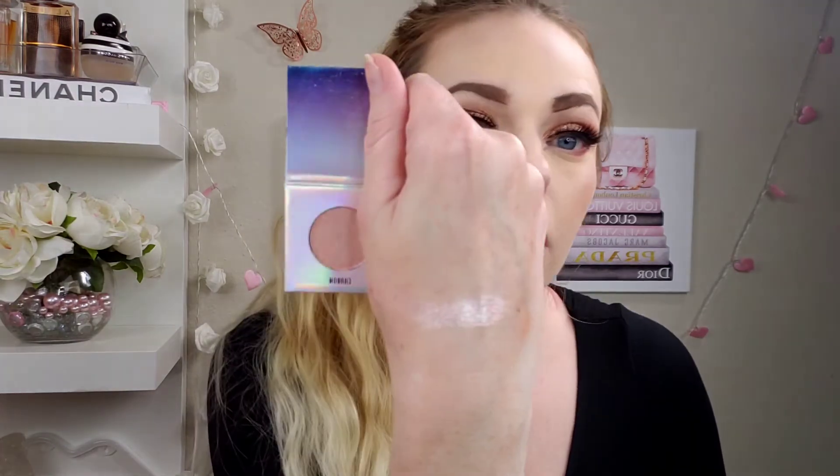What a stunning color — wow, that is really beautiful. I didn't think I was going to like it that much.